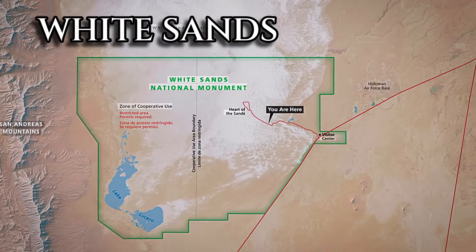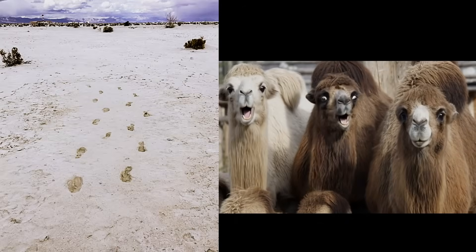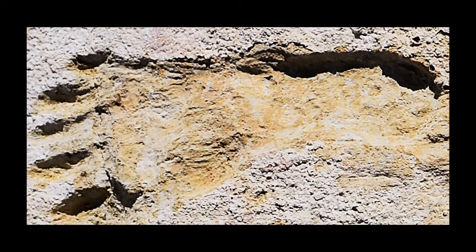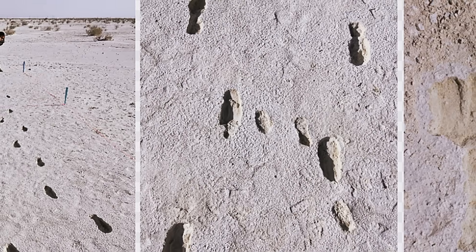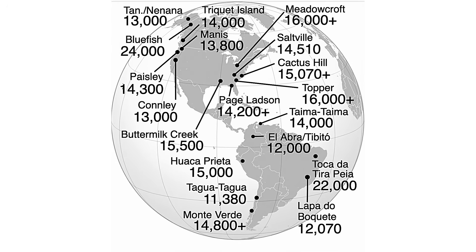And in White Sands, New Mexico — the site that is the straw that broke the camel's back — human footprints date between 21,000 to 23,000 years ago. These are confirmed by multiple independent methods. The fact is undeniable. And these are different states, different materials, and different scientists, but they all point in the same direction.